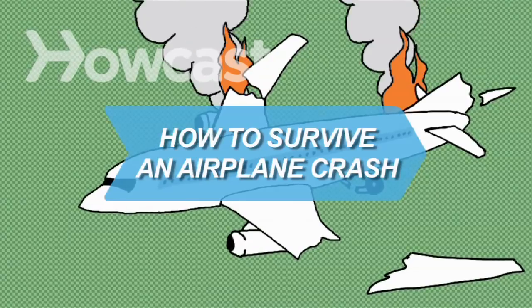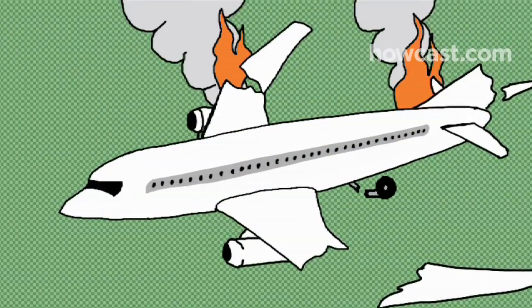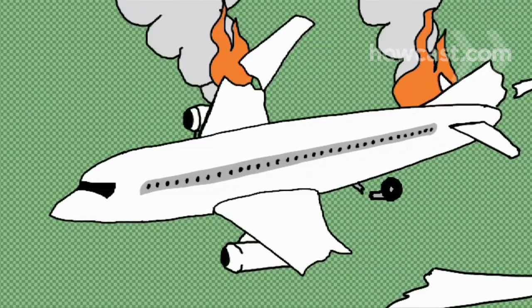How to Survive an Airplane Crash. In the unlikely event you're ever in a plane crash, these tips will dramatically improve your odds of walking away from it alive.